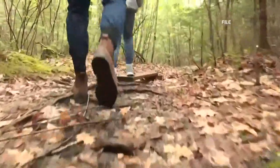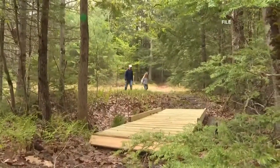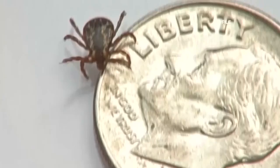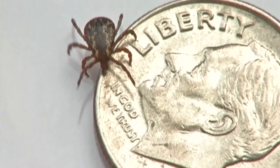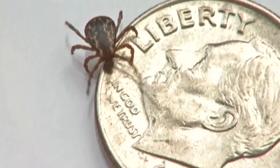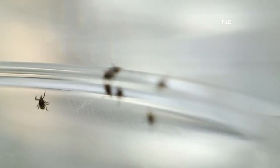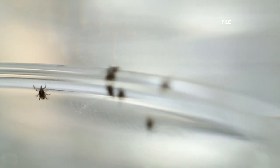What kid doesn't love spending time outdoors? In many parts of our state, it's a way of life. Those rural kids are out hunting, four-wheeling, hiking. Giving kids the tools to protect themselves against ticks is so important right now. The parasites are on the move into western and northern Maine for the first time.